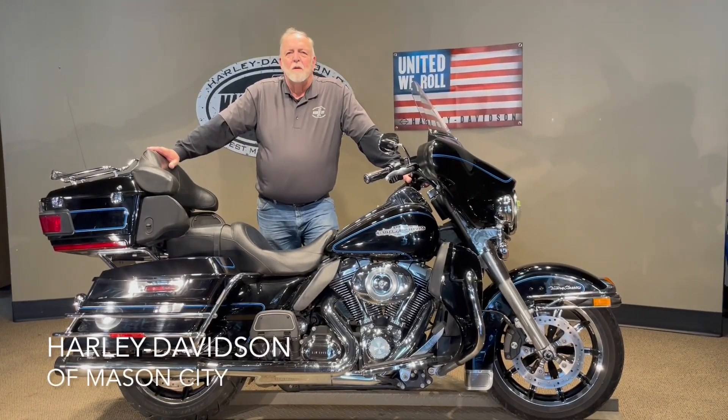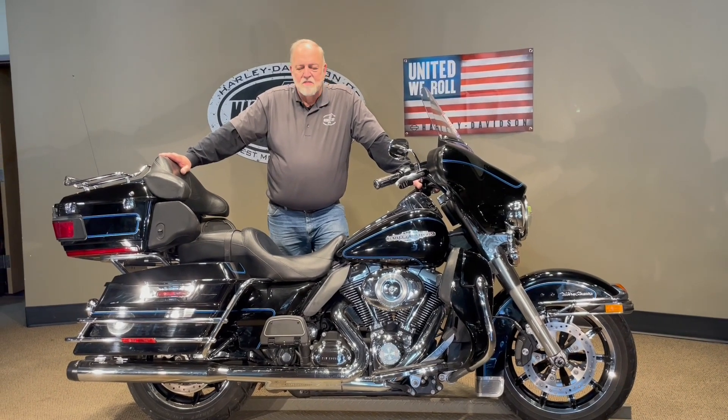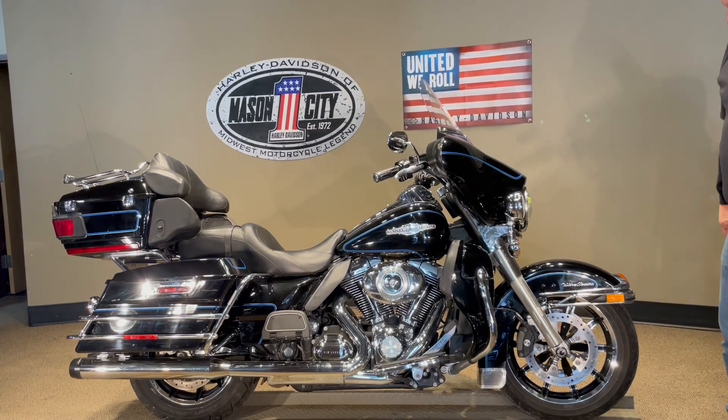Good afternoon. I'm Jim Rotomaker with Harley-Davidson of Mason City. I'm here to show you this 2009 Harley-Davidson Ultra. As you can see, black in color — very, very nice bike.